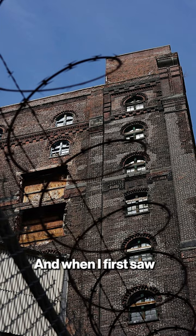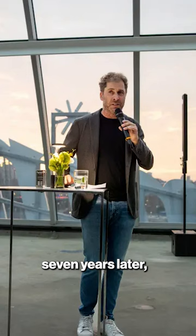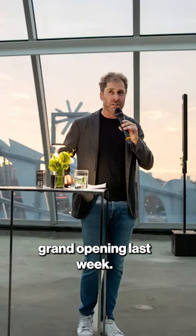There's a company called Two Trees. They had this building, and when I first saw it seven years ago, they took me on a tour and told me about their plans — they were going to turn this into a state-of-the-art office building. I thought they were nuts. And here we are, seven years later, and it had its grand opening last week.